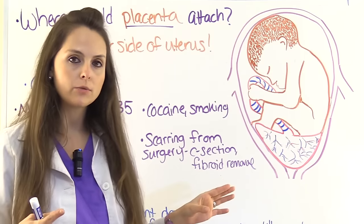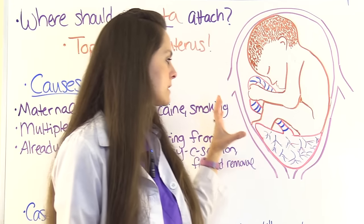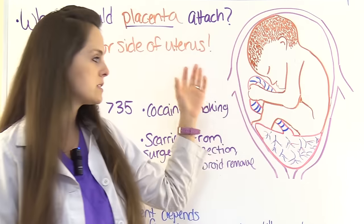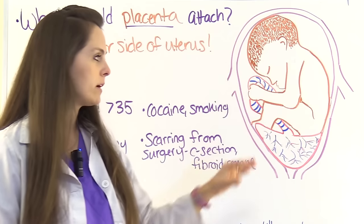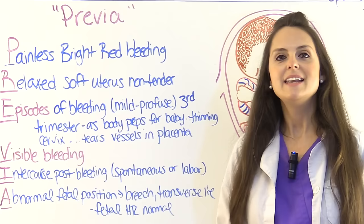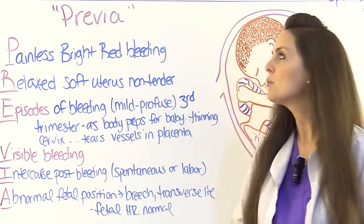They will reevaluate at around the 32-week ultrasound to confirm the placenta's location. Usually, if it's a complete placenta previa it will stay, and when it's time to deliver the woman will typically need to deliver via C-section. Now let's look at the signs and symptoms, using the word PREVIA to help remember them.